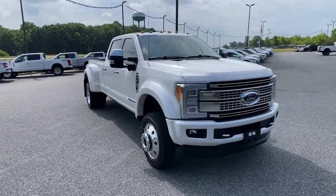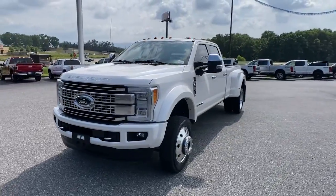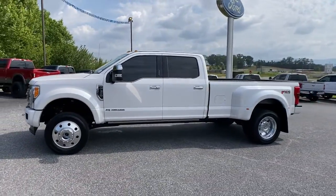This could be the car for you. The 2018 Ford F-450. With less than 60,000 miles on the odometer, this vehicle provides excellent value.